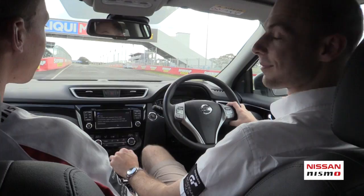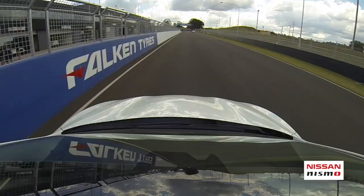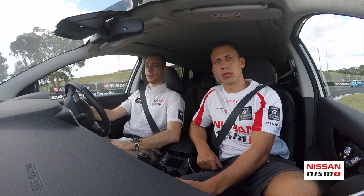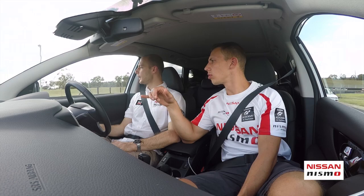Here we are on the pit straight - quite famous Turn 1, a left corner. You can take the exit at Kirby, no problem. They've repainted it, so maybe you need to be careful the first few laps - maybe a little bit slippery.